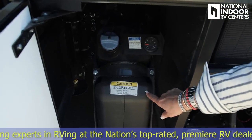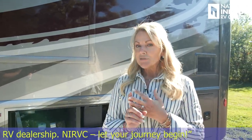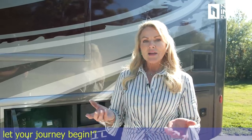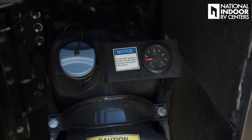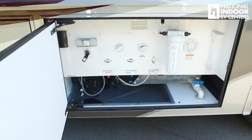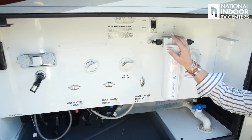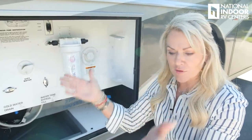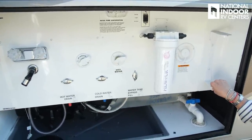Here we have our 13-gallon DEF — diesel exhaust fluid. It doesn't like heat, doesn't like light, and it does have a shelf life of about one year. Be aware of that when you're purchasing DEF off the shelf, as it does have a shelf life. There's a gauge right here on that tank so you can see what level you're at at all times. Then we've got our wet bay — this is where you do all the dirty work. There is a utility light here that you can turn on at the front console of your dash. Here's a spot where we can keep paper towels, which is really nice so that once you've done all the dirty work, you can clean up. This is where you would add potable water to your coach if you're dry camping.